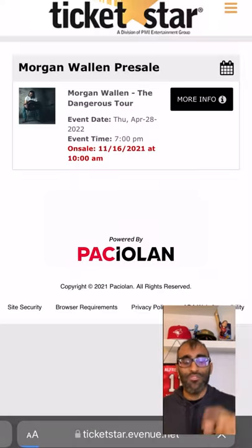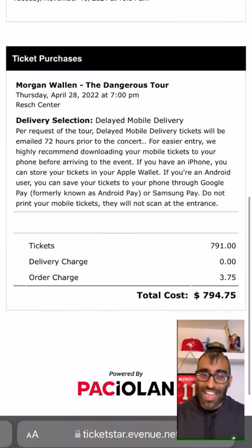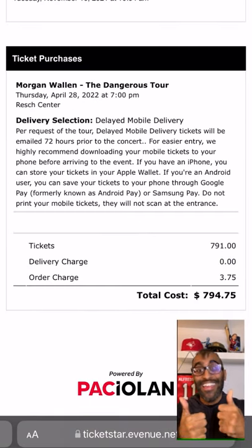Step four, when the on sale begins, refresh the page and hit submit. Then you can go in and start buying those tickets. Welcome to being first in line. Buy those tickets, lock them in, good to go.